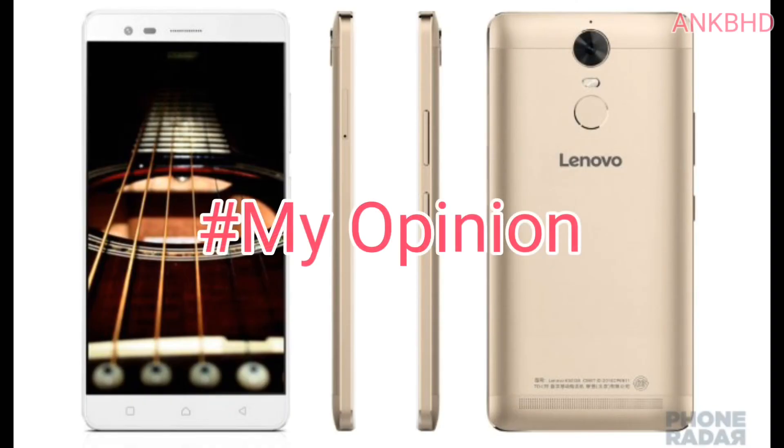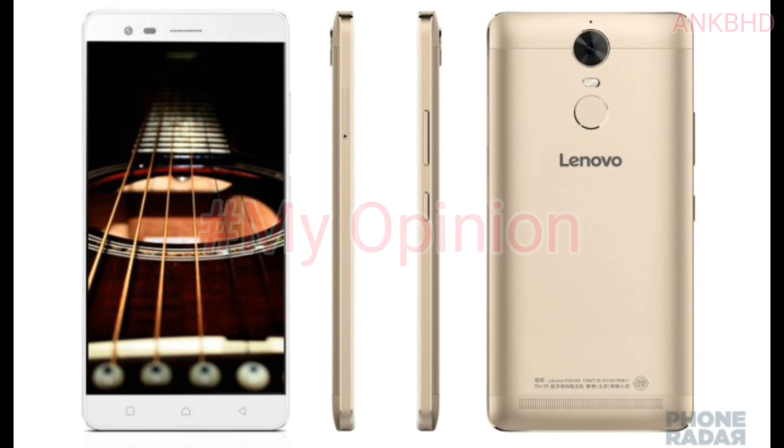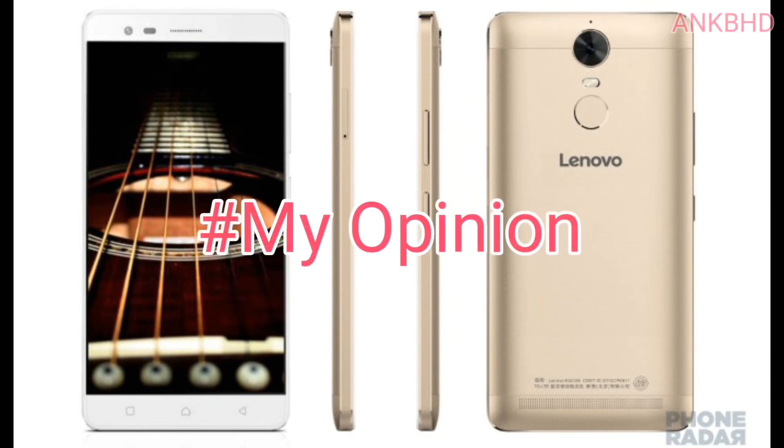My Opinion: I like its build quality, sound quality, fingerprint scanner, and camera the most. I am a little bit confused about its CPU since I am a Snapdragon fan, but I have to admit it has a very good and powerful CPU. I played some HD games on this device and it performs very well, so I can suggest this device for gamers. And the pricing is also good.